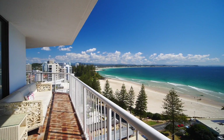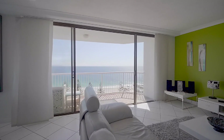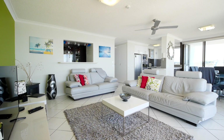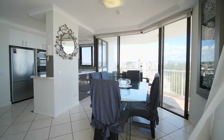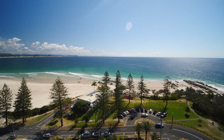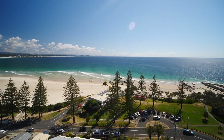Rarely does the opportunity arise to secure a high-floor, three-bedroom apartment in Karool Apartments, Rainbow Bay. Unit 31 has been fully renovated and secures views across the entire Southern Gold Coast from its 13th floor, north-facing position.